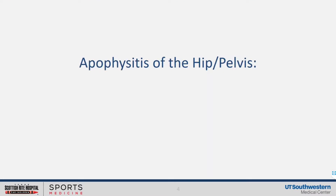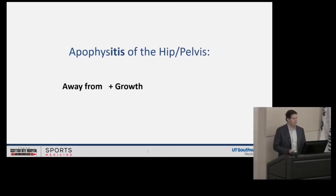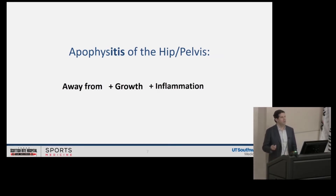So we're going to go to apophysitis of the hip and the pelvis. I usually use the term Osgood-Schlatter of the hip — I use this term because everybody knows what Osgood-Schlatter is. Apophysitis: "apo" is really Greek for "away from," "physis" is growth, and "itis" is inflammation. So these bony prominences are really your secondary growth centers that get inflamed for many of the reasons we've stated today, because the cartilage is softer and gets irritated.